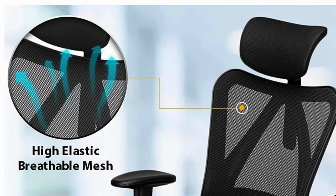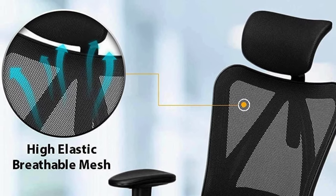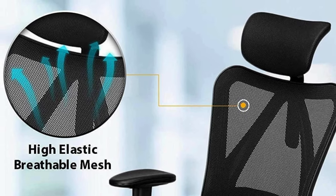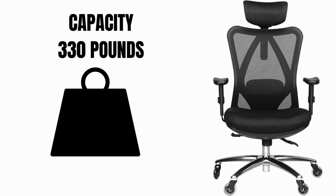Forget the swampy, sweaty struggle you face in traditional office chairs. The Duramond ergonomic office chair boasts a game-changing breathable mesh back that's like a cool oasis for your back, even during the most intense work sessions.